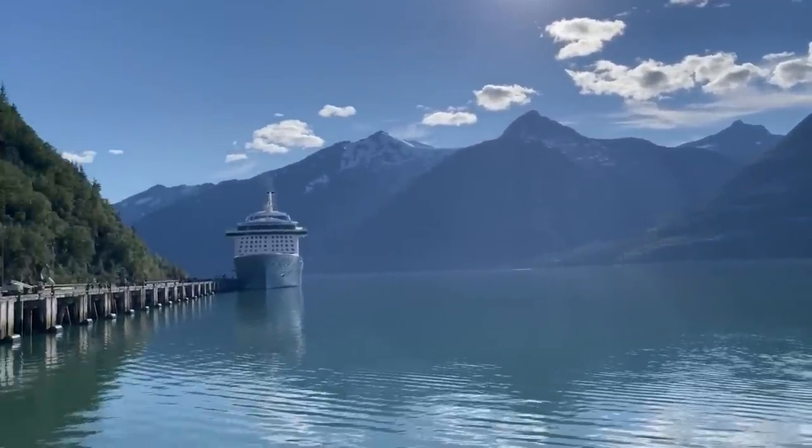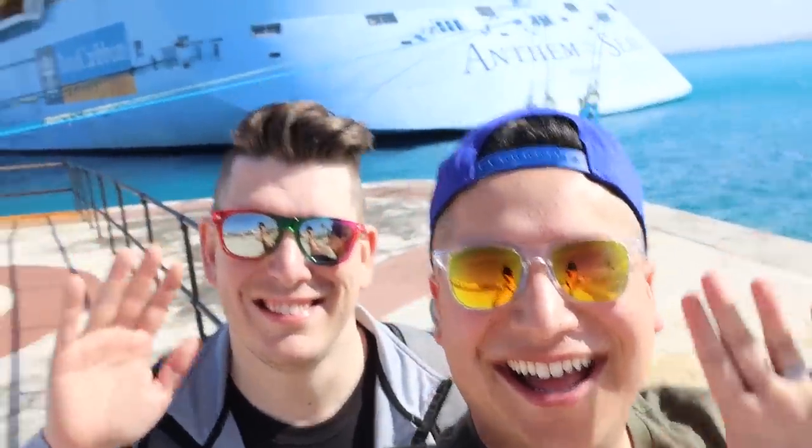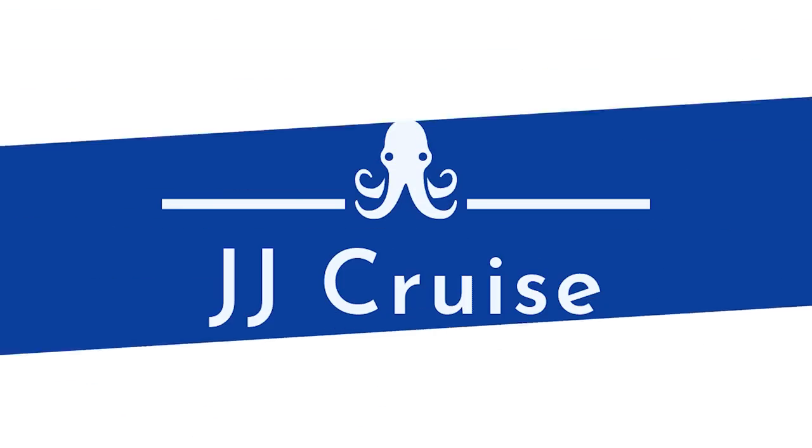So you just booked your cruise and now it is time to start planning. Today we are going to share the biggest cruise hacks and tips that many of you have never heard of. What is up everyone? My name is Jordan, and I'm Jared, and this is JJ Cruz. Today we are excited to bring you the industry's biggest cruise tips and hacks — 20 cruise tips and cruise hacks that we think are a game-changer for your upcoming cruise. Let's jump right into it.